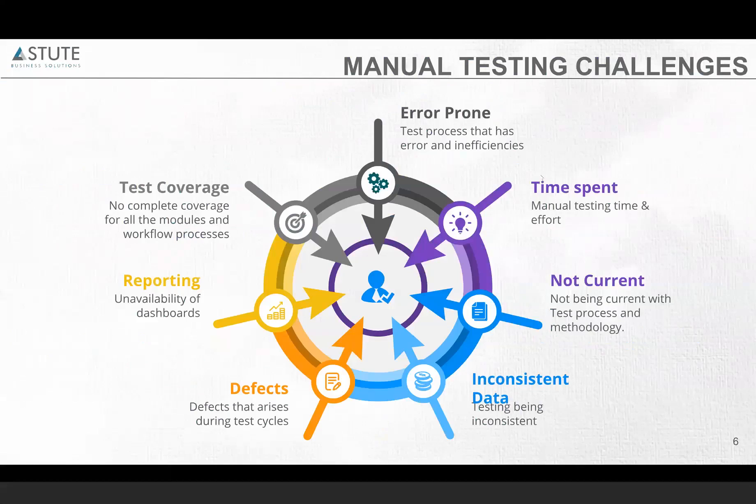The testing is not current — if you have your manual scripts, unless you update them yourself manually, you will not have them current. And inconsistent data: every time manual testing is being done, the data has to be keyed in manually, and we might encounter errors. And for defects, in order to track them, defects have to be entered into the defect tracking systems manually.